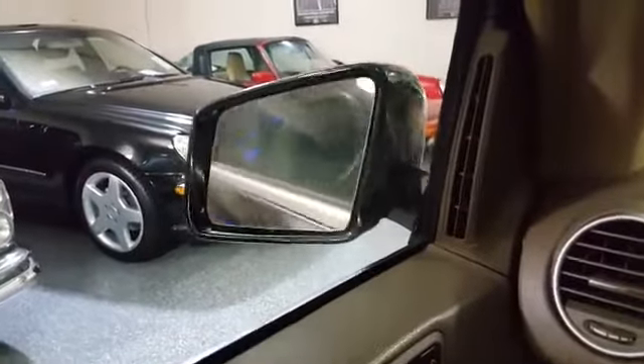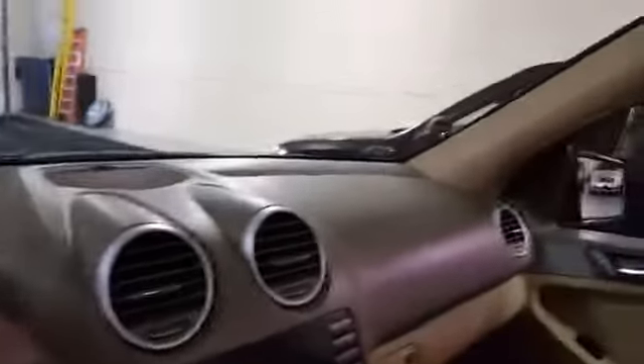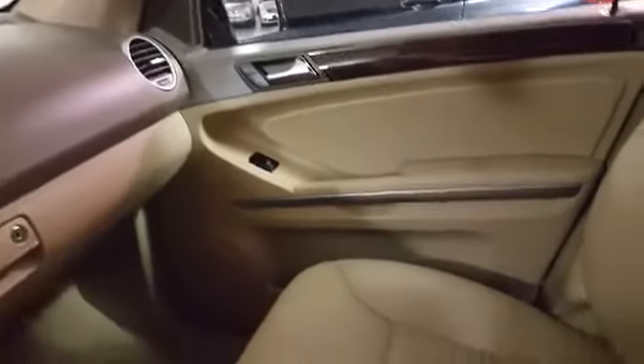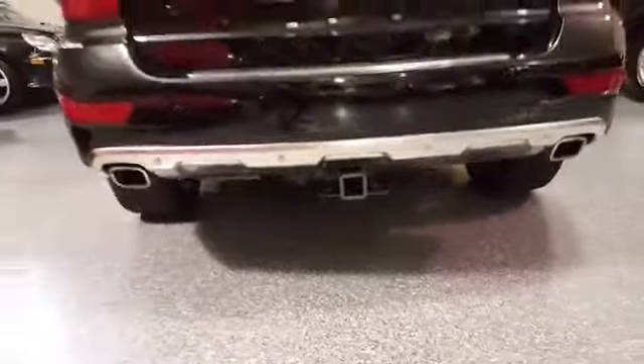It has power side mirrors with power folding, rain-sensing windshield wipers, and naturally the seats are heated. The passenger seat is full power also. It has the factory tow package with the electrical connector, and there's the rear stainless steel skid plate.